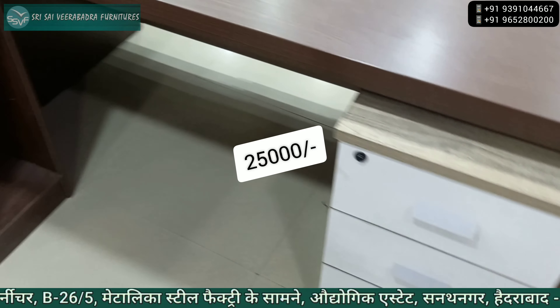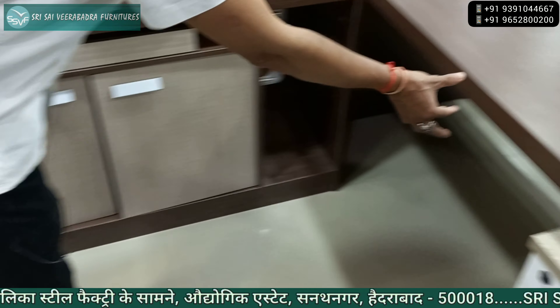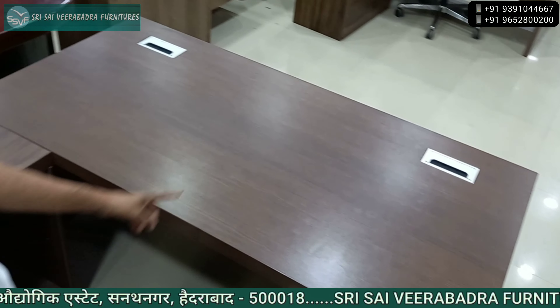The price is Rs. 25,000. It is imported, 50mm thickness. It is the same model, the same design. It is now $20,000.